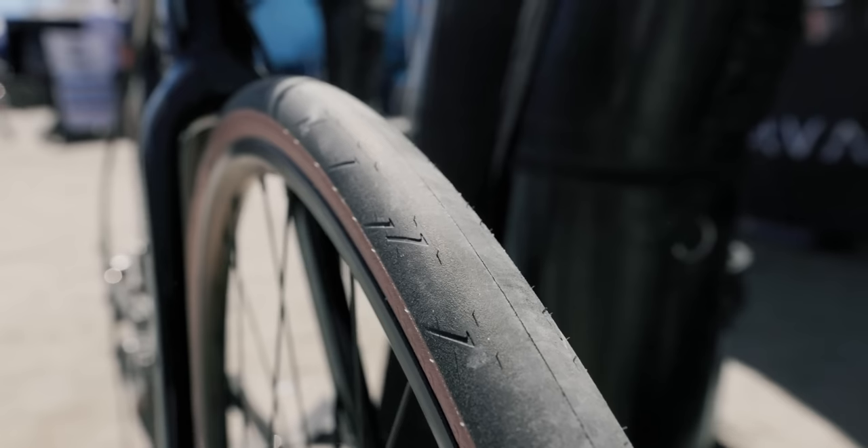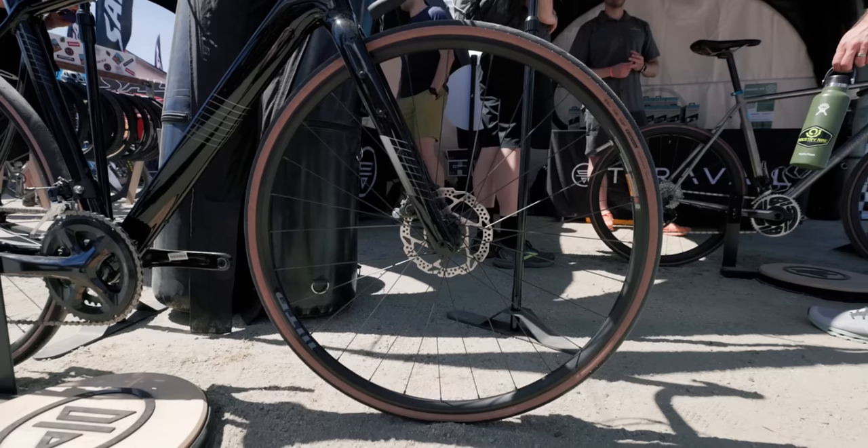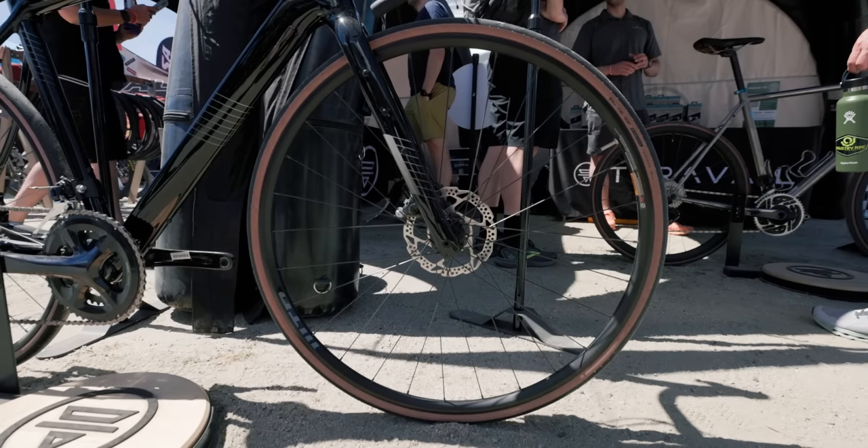A lot of new tires at the show. Teravail actually has a new road tire — their first road tire. They're starting with a 30mm, with a 28mm coming as well, and they'll have two different compounds: a light and supple and a durable for winter riding. The light and supple version is already being tested and seems really promising. Available in tan sidewalls or black.